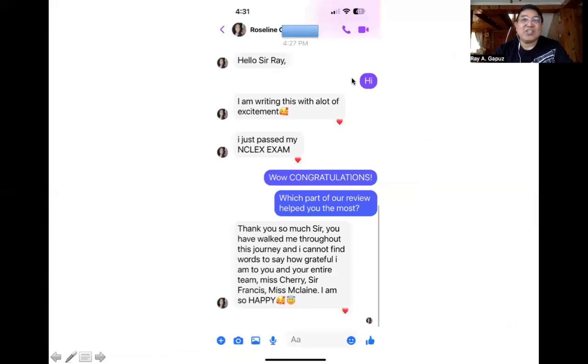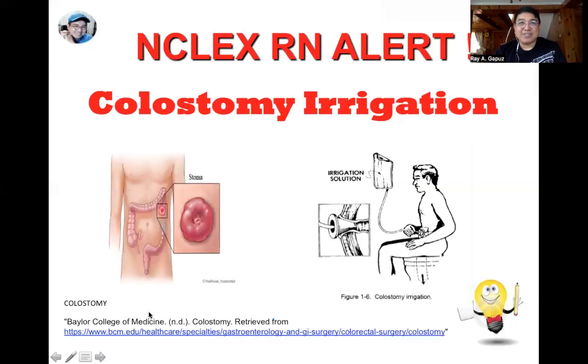Here's an exchange with one of our passers, Roseline, who is African. She wrote: 'I just passed my NCLEX exam!' She says, 'Thank you so much, sir. You have walked me throughout this journey and I cannot find words to say how grateful I am to you and your entire team — Miss Cherry, Sir Francis, McClain. I am so happy.' Remember to always believe that you can and you will.